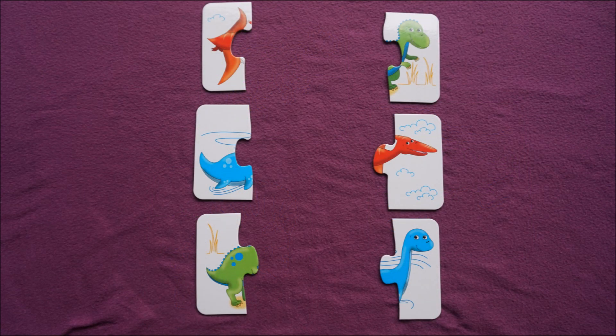What color matches do we have in this set? Red. Blue. Green.